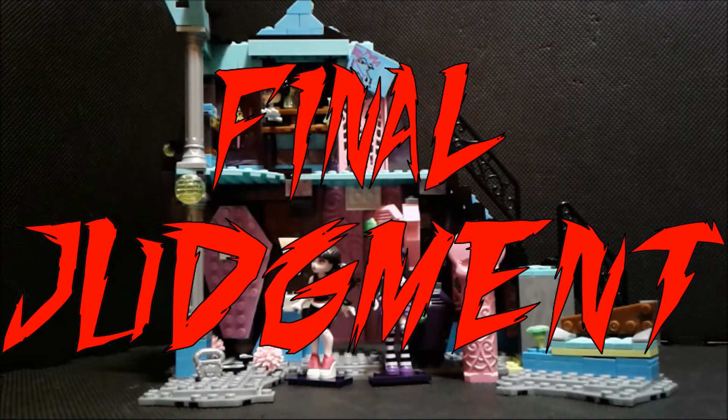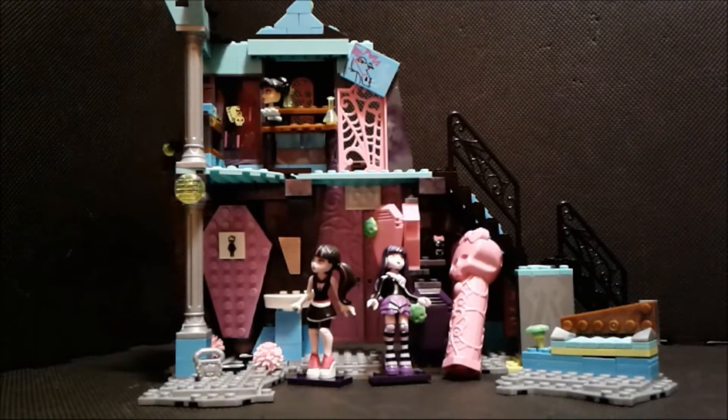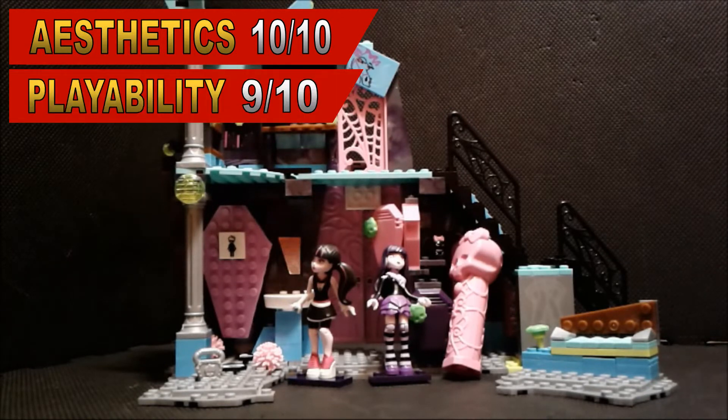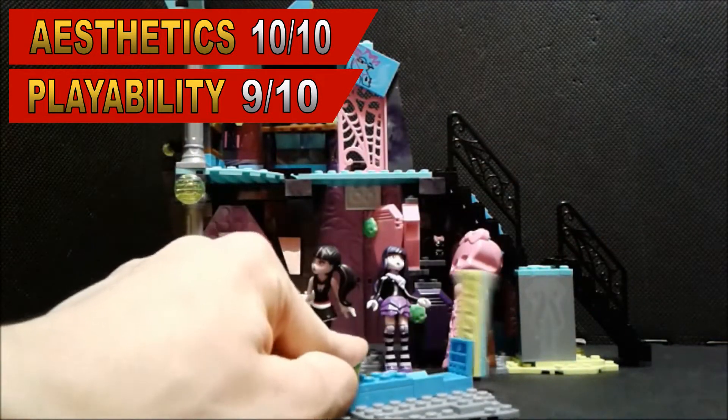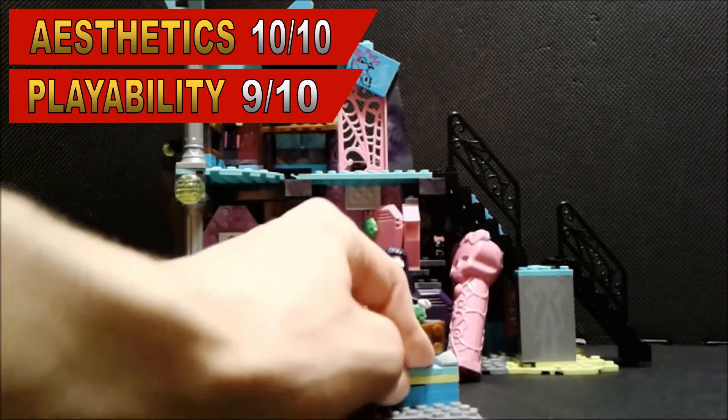Final judgment! The light over here will not count because it was broken. For the aesthetics, I give this set a 10 out of 10, because according to the pictures and stuff, everything looks like a cartoon, everything looks like a fit scene, so many paint applications — wow, amazing. Good job Mega Constructs, and no stickers. For the playability, I give this set a 9 out of 10 — look how amazing this place is, it plays, it's so nice.